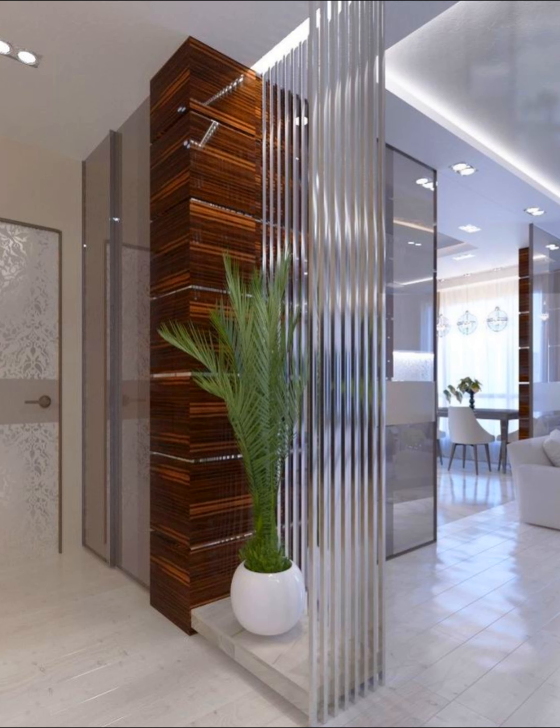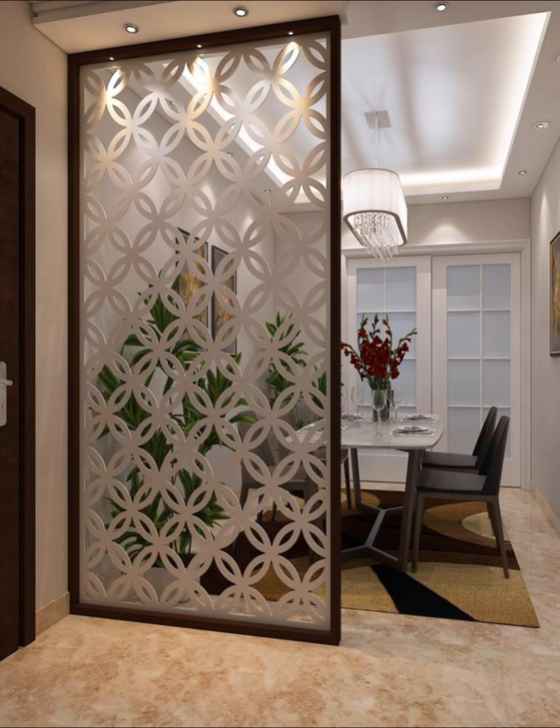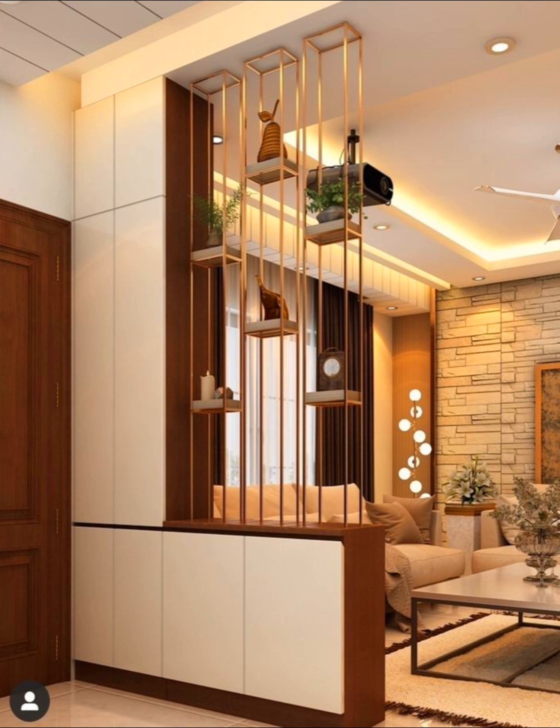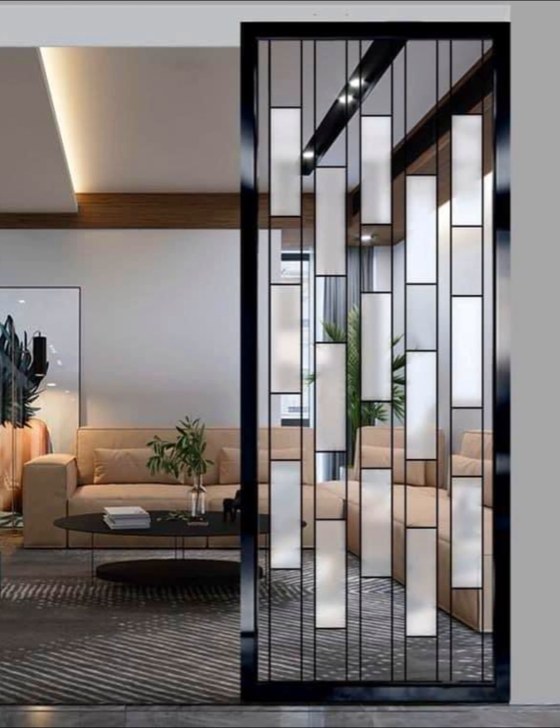Incorporate a partial divider: sometimes a room divider isn't for privacy but rather just to visually break up space. In those cases, try adding just a partial divider, like the custom-made shelving system shown here, which allows for extra storage while expertly separating the dining room from the living room.